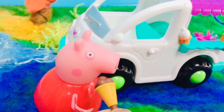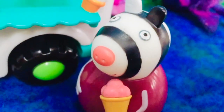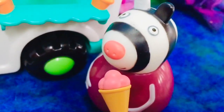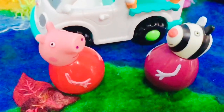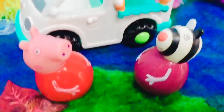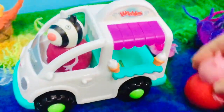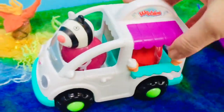Mmm, chocolate. Mmm, strawberry is delicious. Thanks again for the ice cream Peppa. Oh, you're so welcome. Zoe's going to drive and Peppa rides in the back this time.